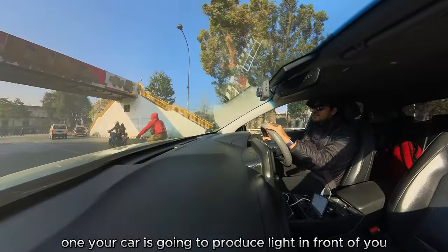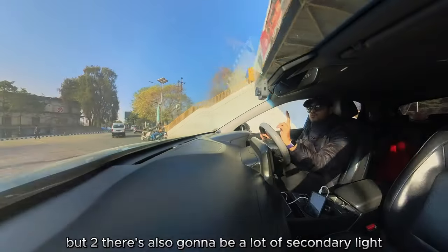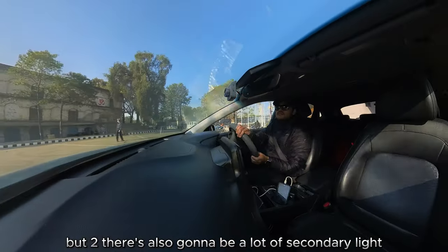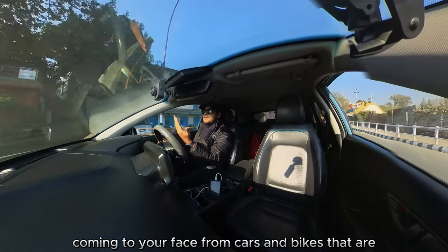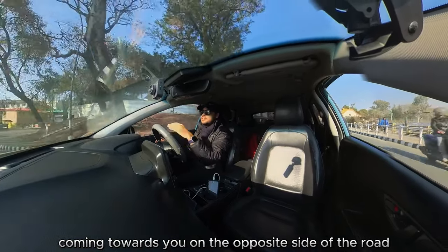Your car is going to produce light in front of you, but there's also going to be a lot of secondary light coming to your face from cars and bikes that are coming towards you on the opposite side of the road.